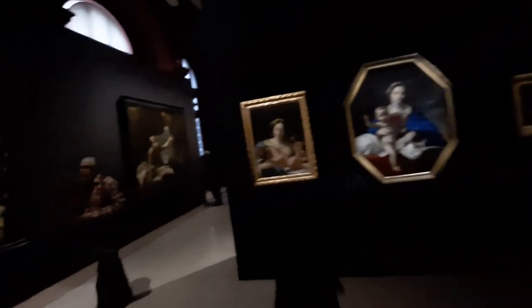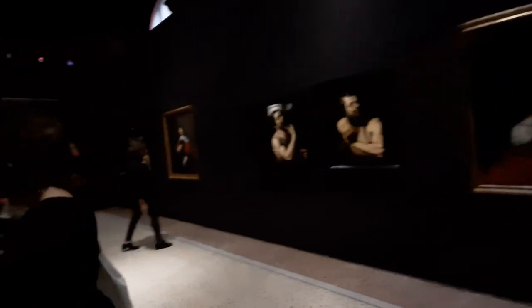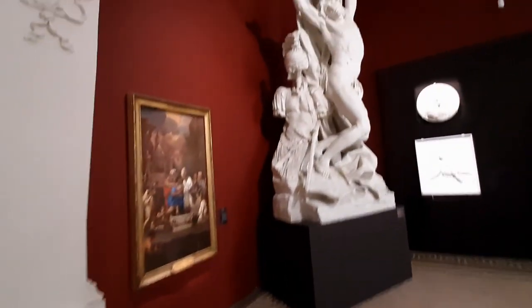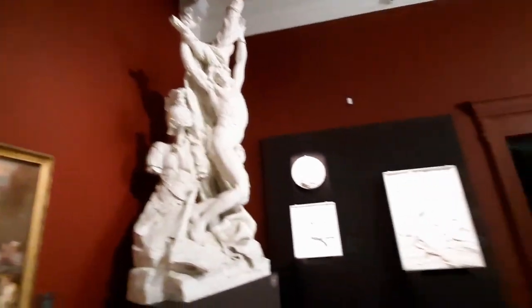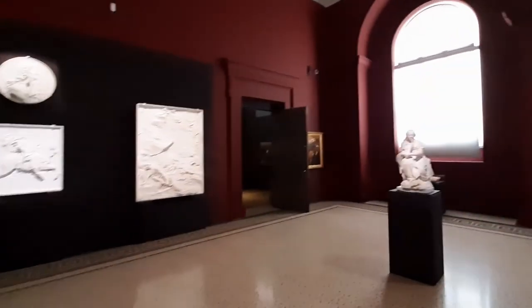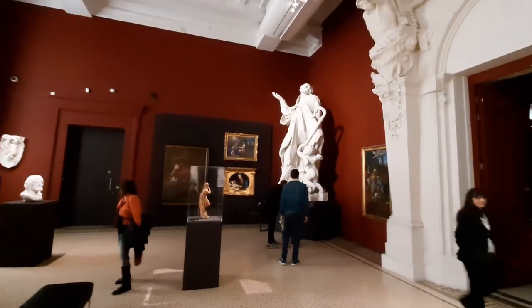Most of the paintings are heavily emphasized on the theme of Christianity. Further at the end of the room we will find the sculptures of Pierre Puget and Houdon, the famous artists in France.